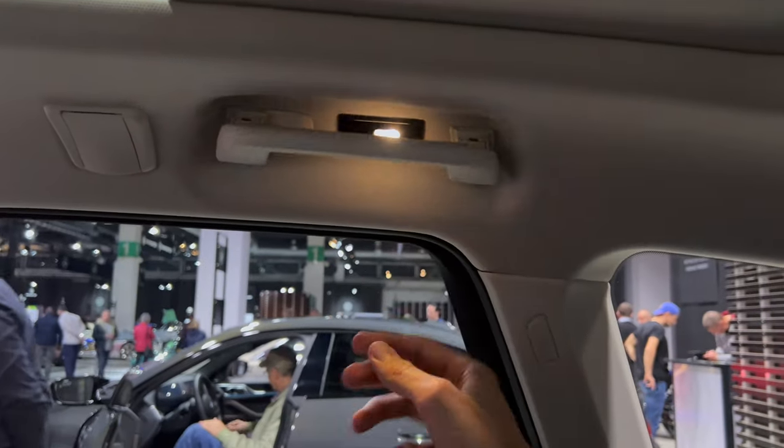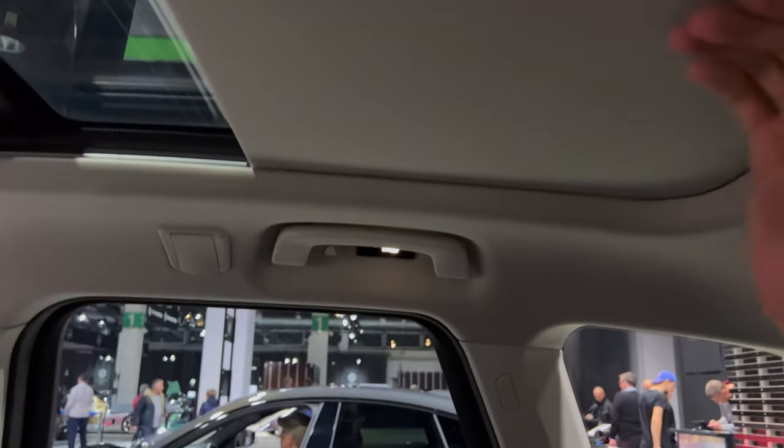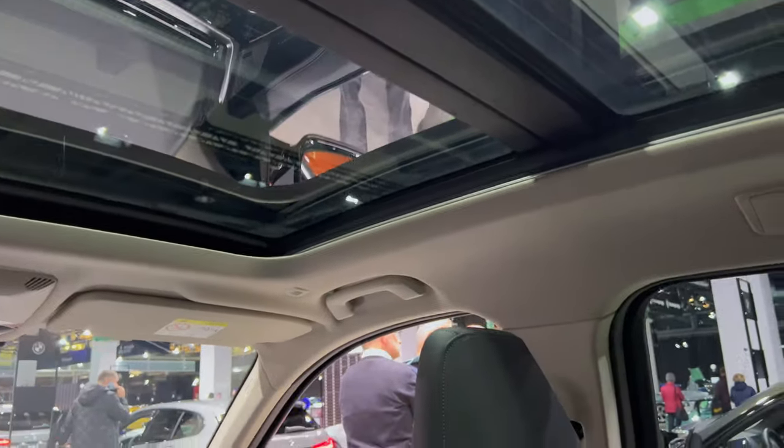You can attach a pet net here, and there are handles on all four sides, little hooks, and a reading light. The sunshade is electronic and you can see the panel roof. There's plenty of headspace for someone two meters tall — definitely super comfortable despite the panel roof.